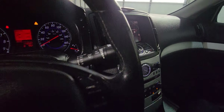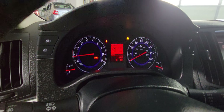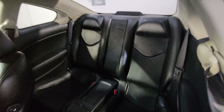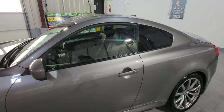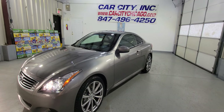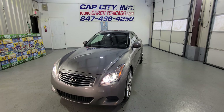Look at the interior — no issues at all. Sport seats, there's a sunroof, and again it's a six-speed manual. Heated seats, climate control, AC, navigation, backup camera, and cruise control.